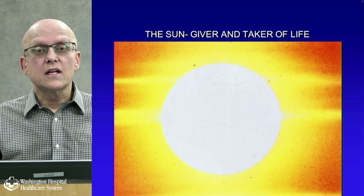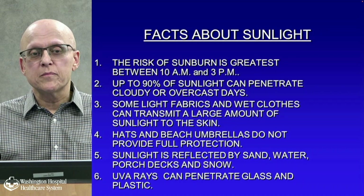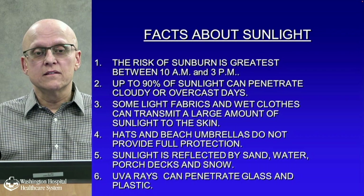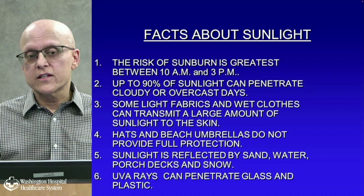The sun — it's the giver and the taker of life. Some important facts: the risk of sunburn is greatest between 10 a.m. and 3 p.m.; up to 90 percent of sunlight can penetrate cloudy or overcast days; some light fabrics and wet clothes can transmit a large amount of sunlight to the skin; and hats and beach umbrellas do not provide full protection. Sunlight is also reflected by sand, water, porch decks, and snow.